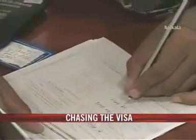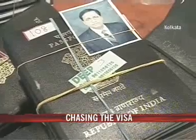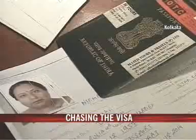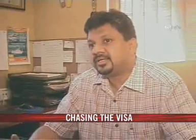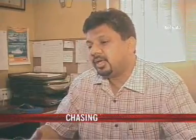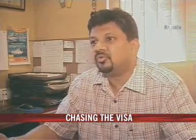The problem is compounded when it comes to applying for the Schengen visa. In Kolkata, only Germany and Italy have consulates that process visa papers, but for the remaining 18 Schengen countries, applications have to be processed in Delhi. This season there is a backlog of three to four weeks in these consulates, which means that if your passport goes in for a Schengen visa now, by the time you get it, the summer holidays are over.